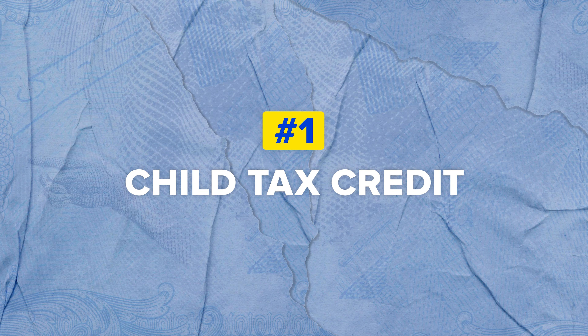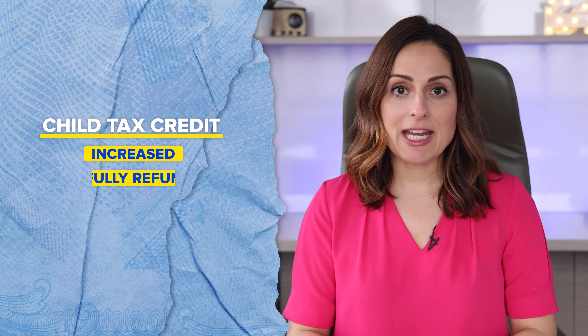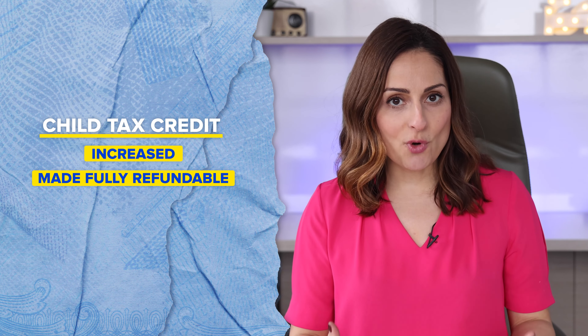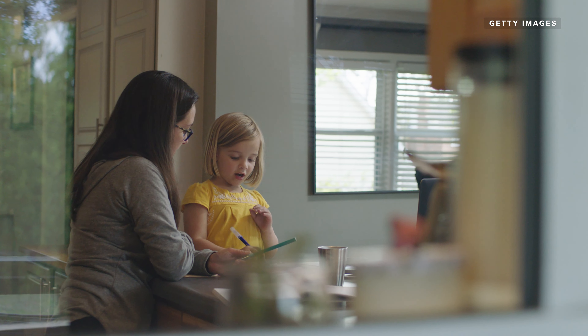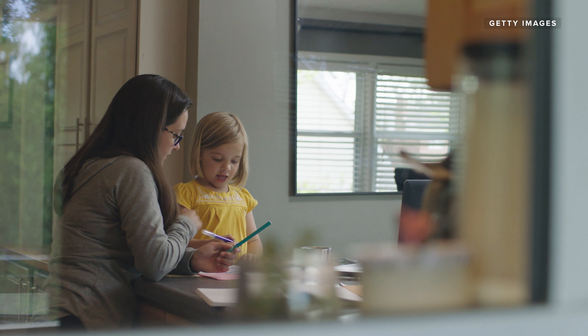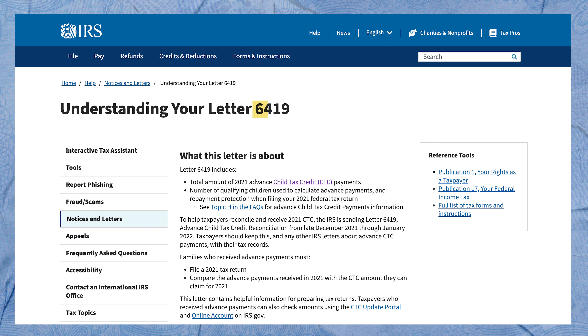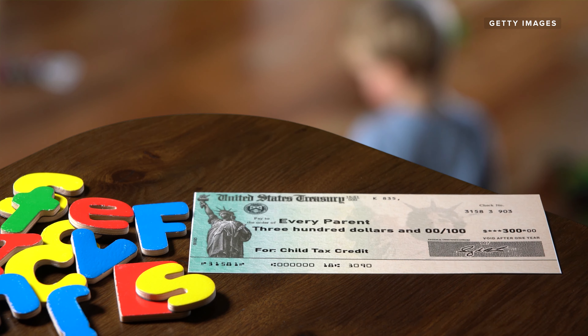First up, the child tax credit. The new child tax credit increased and was made fully refundable in 2021. Unless you chose not to enroll in advance payments, eligible families automatically received half the total payments in monthly installments beginning in July of 2021 through the end of last year. When you file your taxes this year, you can receive any remaining benefits not received from advance monthly installments. Keep an eye out for IRS Letter 6419, which will share how much you received in advance child tax credit disbursements and how much you may have left to claim. Use this to file your return accurately.